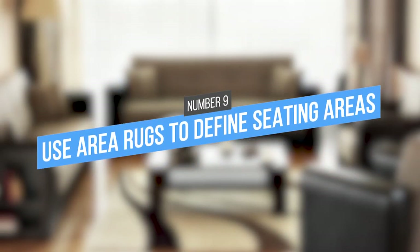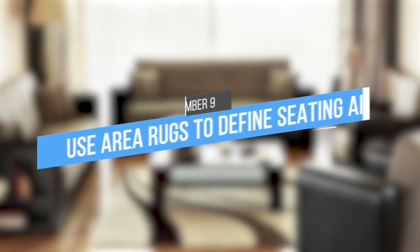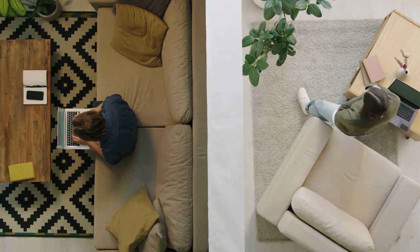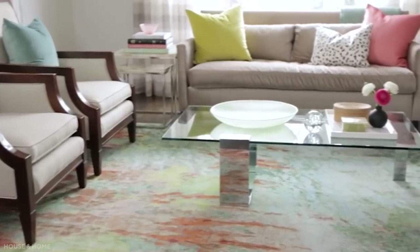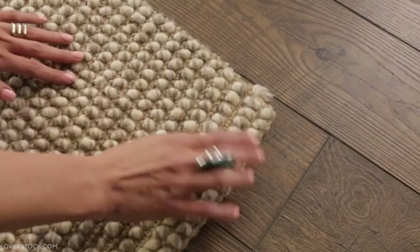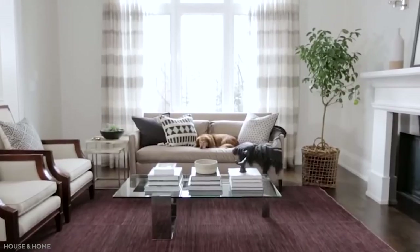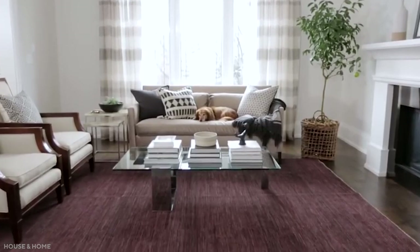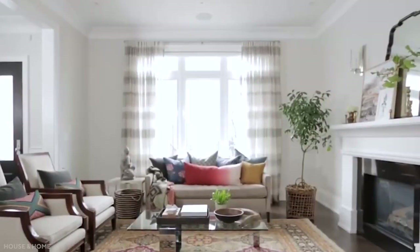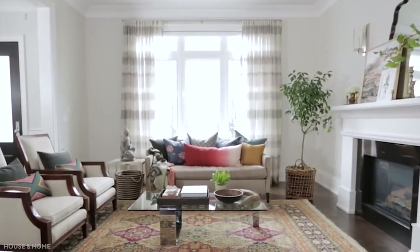9. Use area rugs to define seating areas. Area rugs are an easy and effective way to define seating areas. Placing a rug underneath your furniture creates a clear boundary between your living space and your dining area. This can help to prevent your furniture from feeling cluttered and cramped, and it's a good way to divide the space if you're living in a studio apartment. You can also pick colorful rugs or rugs with fun patterns to add visual interest and flair to your room.